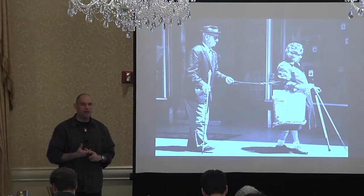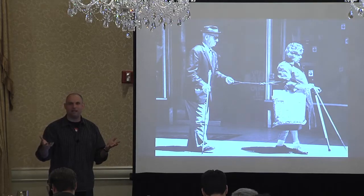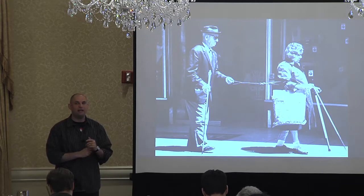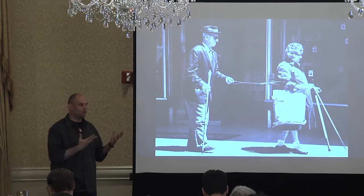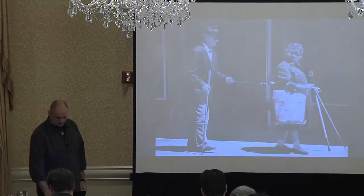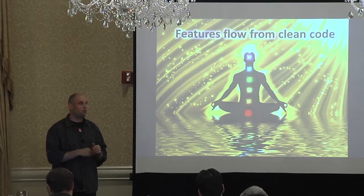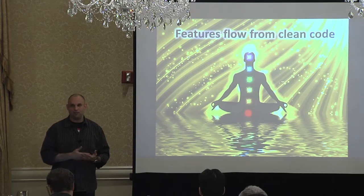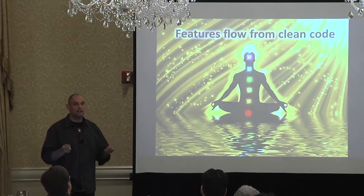What ends up happening is you don't make sales. There's a direct line between having a good application, somebody buying it, and then referring it to somebody else. Referrals are huge — people don't refer applications that are just adequate; they refer applications that make them feel good, that have the dopamine going. Features flow from clean code; frameworks help you deliver clean code — that's why frameworks exist. The point is to have features, to have a product that somebody can use to get their job done. We're not coding just for fun. The cleaner you keep that code, the better.